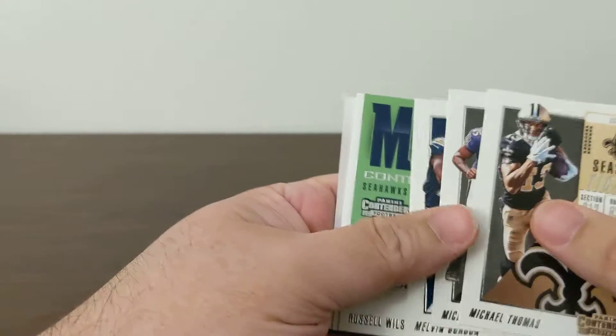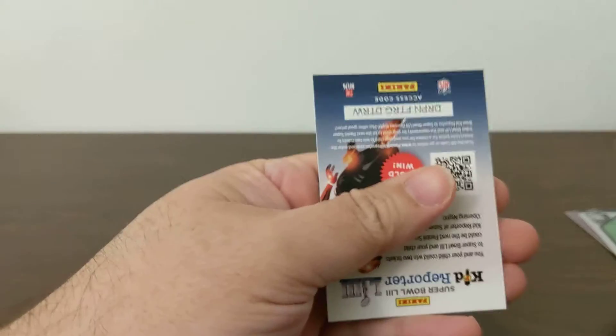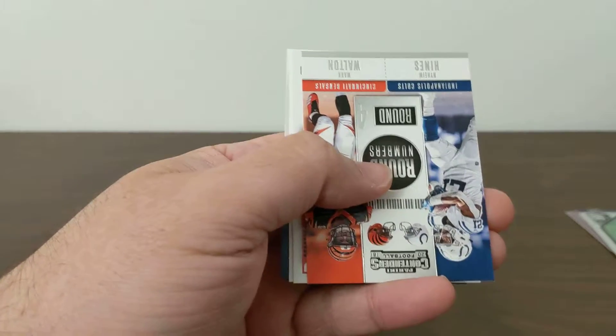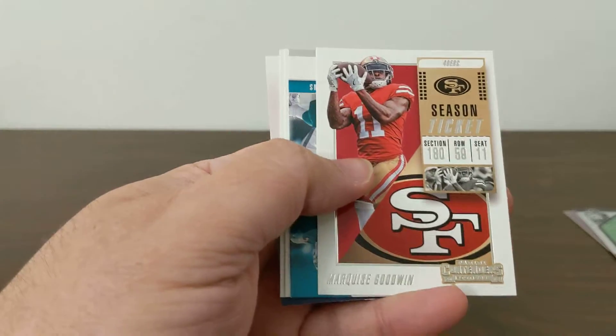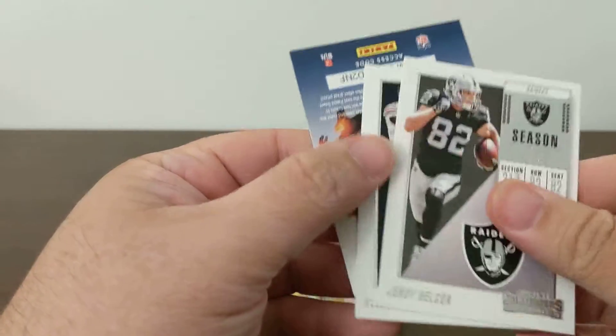Now on to Contenders. First pack: Michael Thomas, Crabtree, Melvin Gordon, MVP contender Russell Wilson, Zach Ertz, and Andrew Luck. Four packs left — then it might be on to 2019. Pack two: Carr, Mixon, Gronk, Naheem Hines, Mark Walton, Eli, Zay Jones. Pack three: Brandon Cooks, T.Y. Hilton, Marquise Goodwin, round four Odell Smith, Kalen Ballage, Jordy, and Allen Robinson.